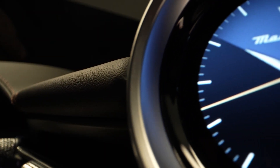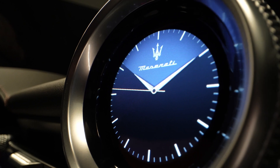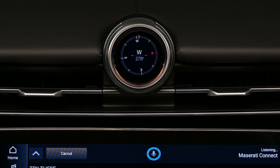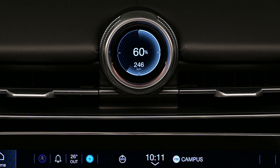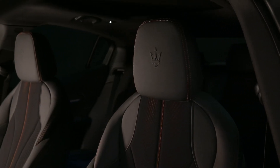Maserati first introduced the digital clock in the Gricale. The nexus of in-car interactions is the MIA — Maserati Intelligent Assistant — optimised for Gricale Fulgare, providing the digital experience with unparalleled dynamism and graphical sophistication. The driver's seat is the place for everyone to settle in.